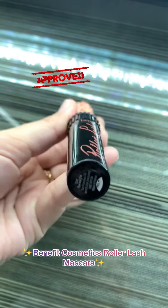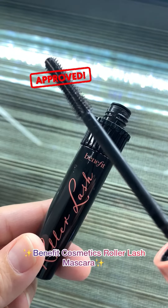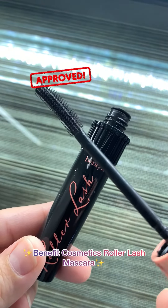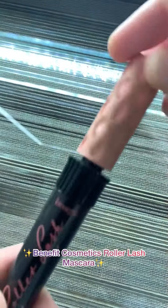Benefit Cosmetics literally have the best eye and brow products in the market — pick any and I promise you won't be disappointed. This Roller Lash mascara is perfect for curling and lifting your lashes. If you want drama in life, then with this mascara, expect them on your lashes.